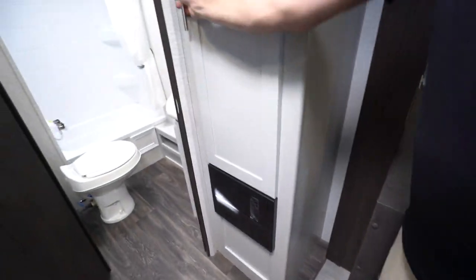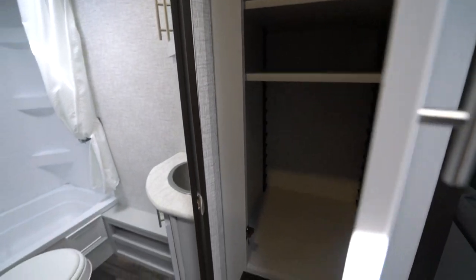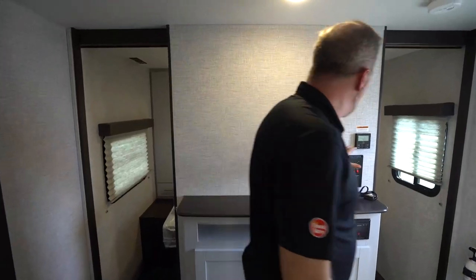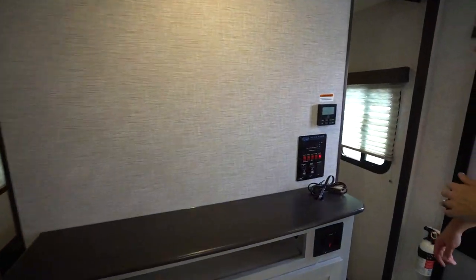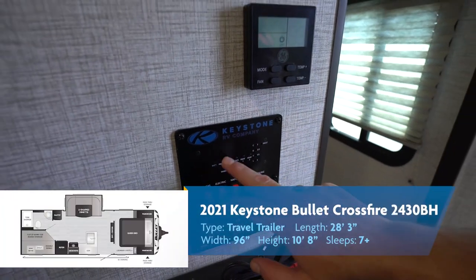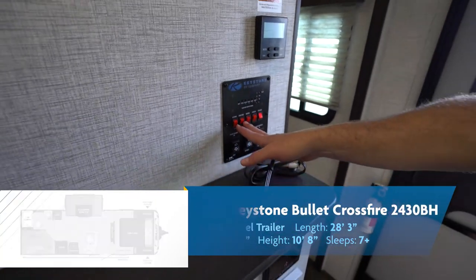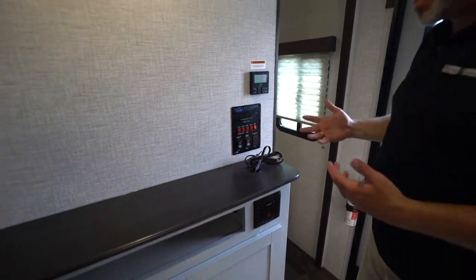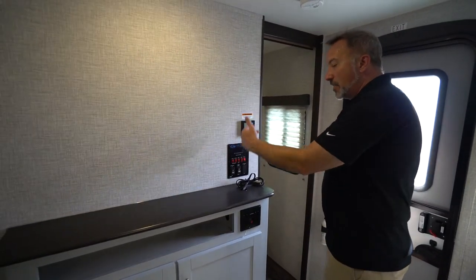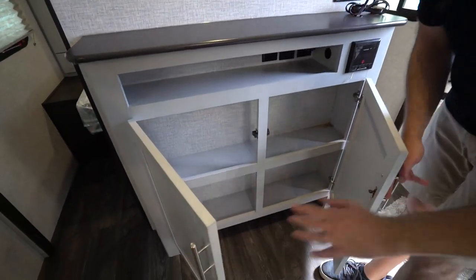There's a big pantry door here as well. Up at the front, I have my entertainment center. I've got GE controls for my HVAC — a very nice upgraded feature for this year. The Keystone main control panel lets me check battery, fresh, black, and gray tanks. I can cut on my water heater, which is either gas or electric, with the bypass on this one — six-gallon DSI. You've also got the water pump, lights, the slide, and the awning controls, plus additional storage under the entertainment center.